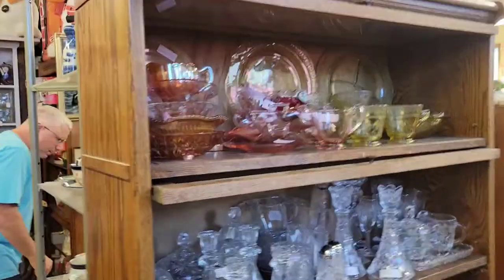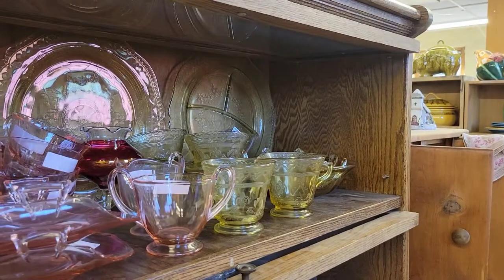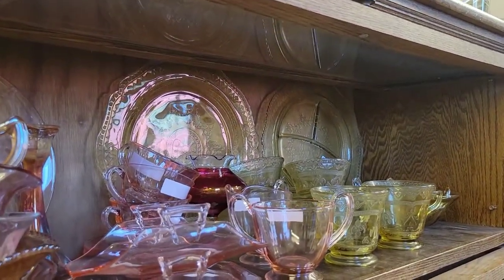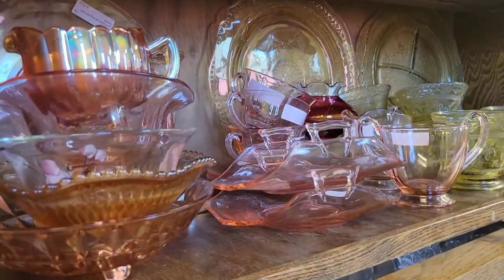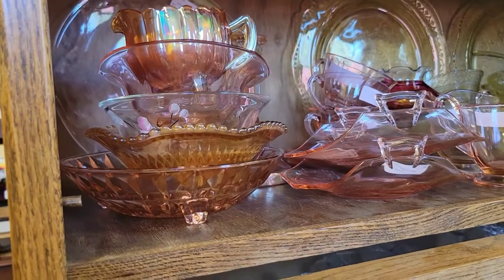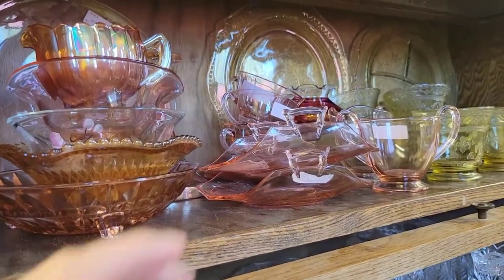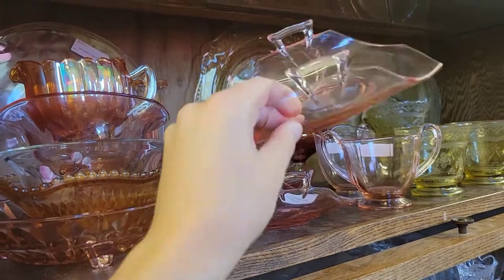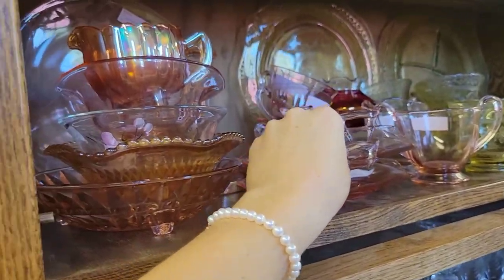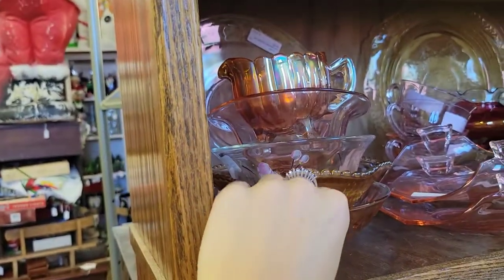Here we have a pretty shelf of some depression glass — yellow teacups, sherberts, and a grill plate back there. When you see a division in a depression glass plate, that means it's a grill plate. Grill plates were basically used for picnics, like if you'd go outside and have a hamburger and some coleslaw on the side. We have little bonbon trays which have the curved-up sides, and a little collection of bowls.